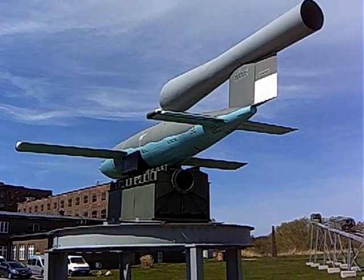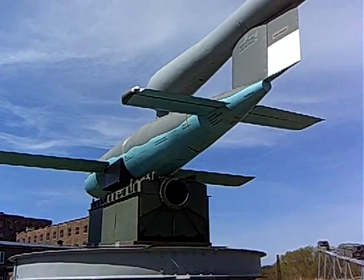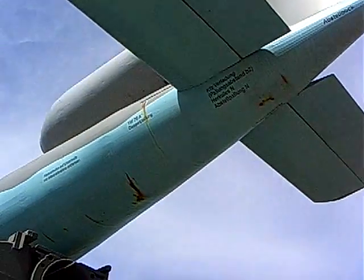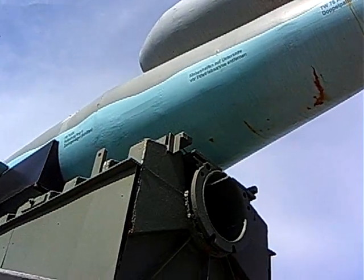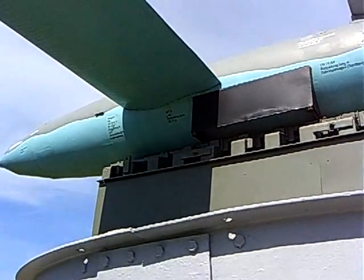The V-1, or Vengeance Weapon 1, is what Nazi propaganda called the Fi-103 flying bomb made by the Fieseler Company. You see it here on a segment of a firing ramp. In contrast to the better known V-2 rocket, which you can hear about in detail in the exhibition at the power station, the V-1 was not a completely auto-piloted missile.